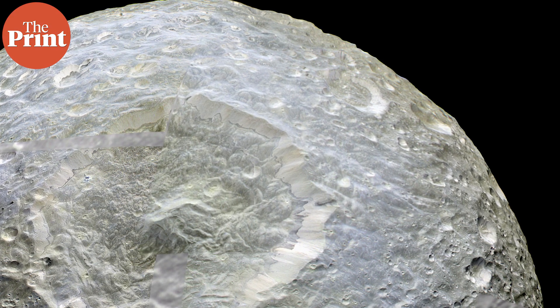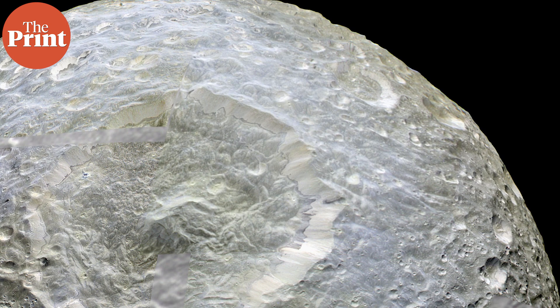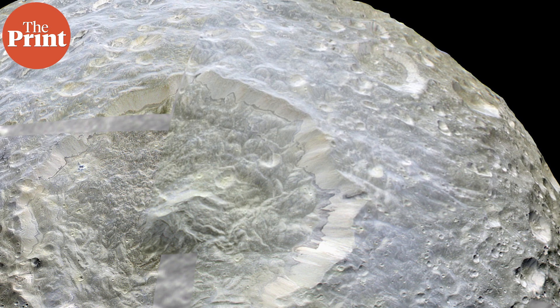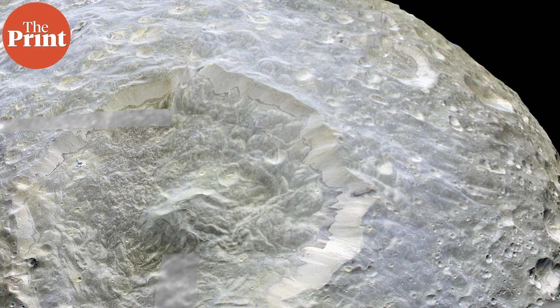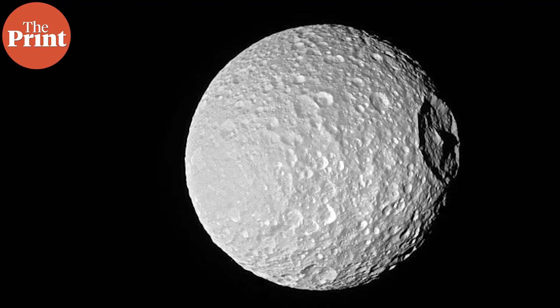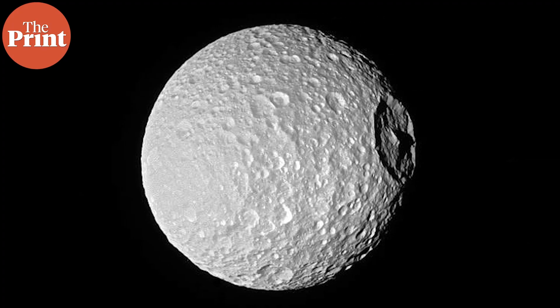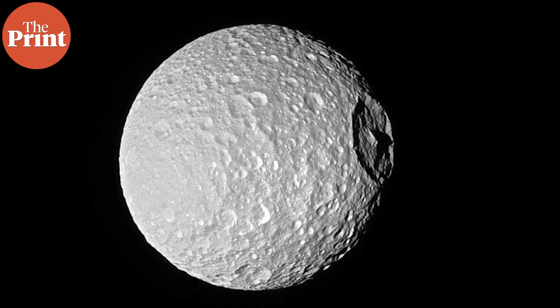Mimas is one of Saturn's moons. It was discovered back in 1789 and is named after one of Greek mythology's giants, Mimas. It's not a very big moon — it's just about 400 kilometers wide. Its surface area is commonly compared to that of the size of Spain. The moon has a very low density, which shows that it is mostly composed of ices with little rock.